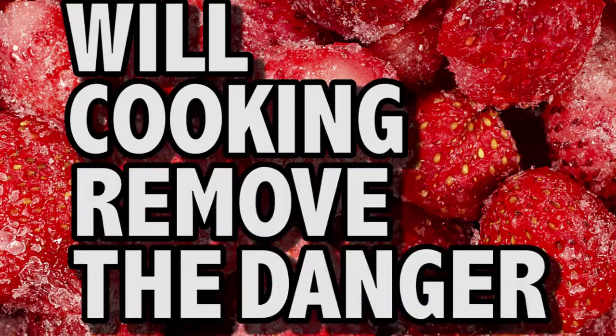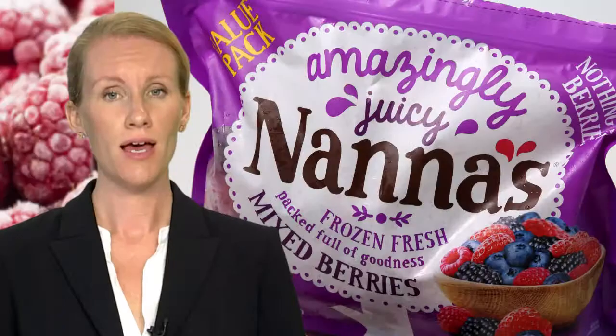So will cooking remove the danger? Yes. Experts say that the bug could be killed by cooking, but it needs to be thoroughly heated to above 85 degrees Celsius. The best advice with these berries, though, is just to dispose of them.